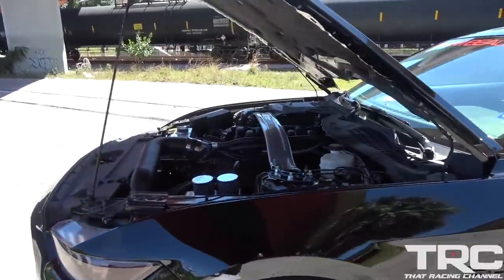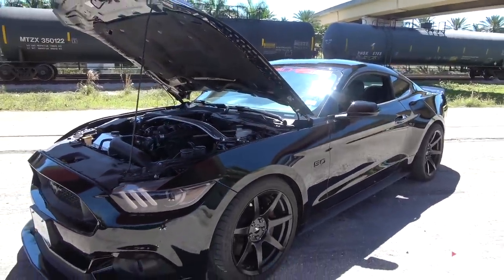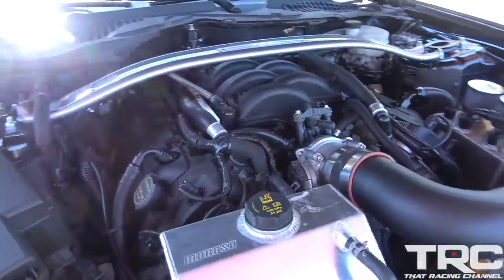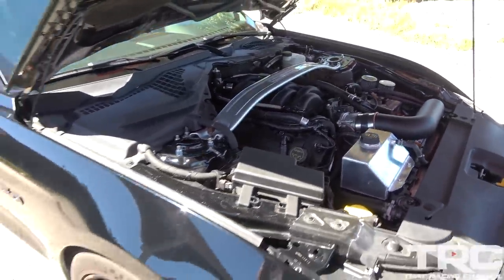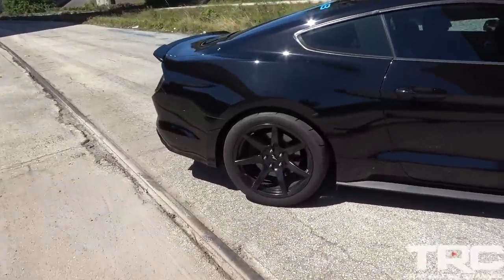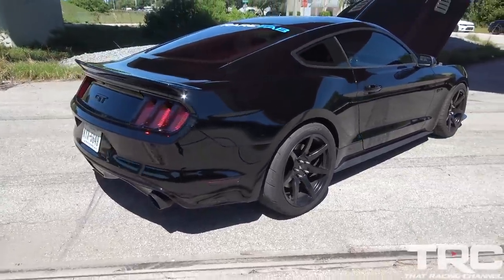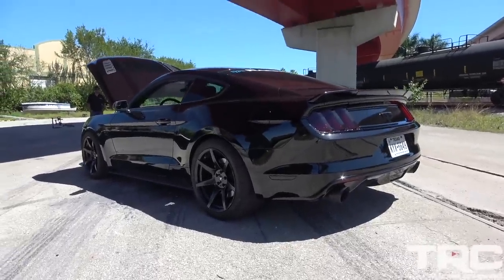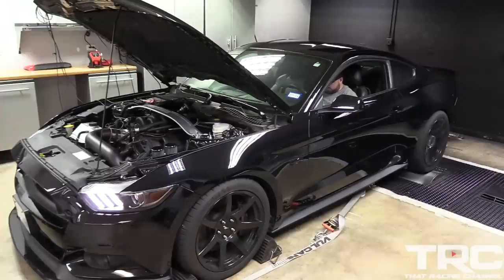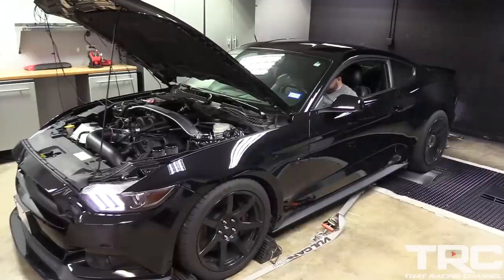This thing makes north of 1,400 wheel horsepower — it's absolutely insane. This thing is very unsuspecting. Super rad. Full street car. There's definitely more to go. This has the 62mm turbos and we're pushing those a little bit to the limit here.